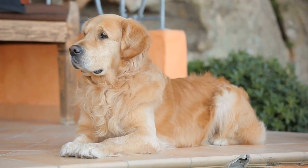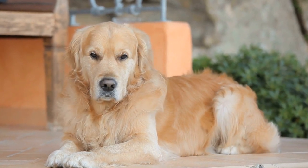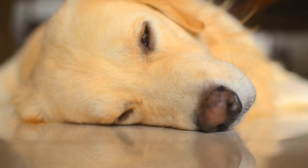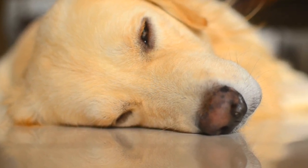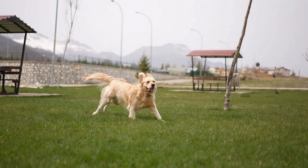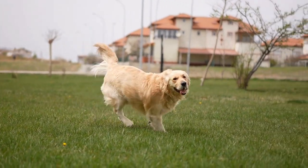While the cat is settling into its designated space, it is important to let the golden retriever become familiar with the scent of the cat. Dogs rely heavily on their sense of smell, so introducing them to the cat's scent beforehand can help ease the transition. You can do this by swapping bedding or using a cloth to rub the cat's scent on the dog's belongings.